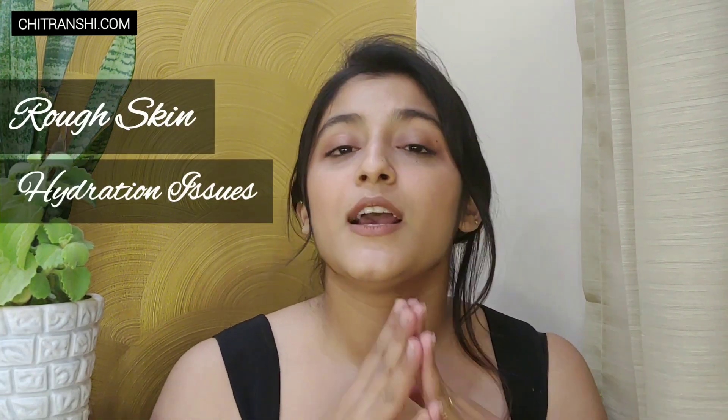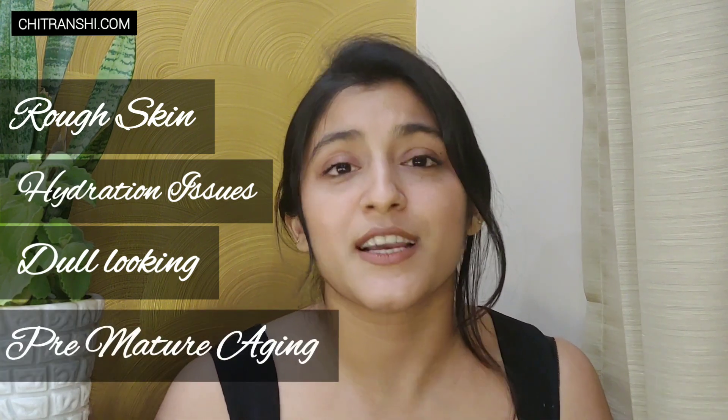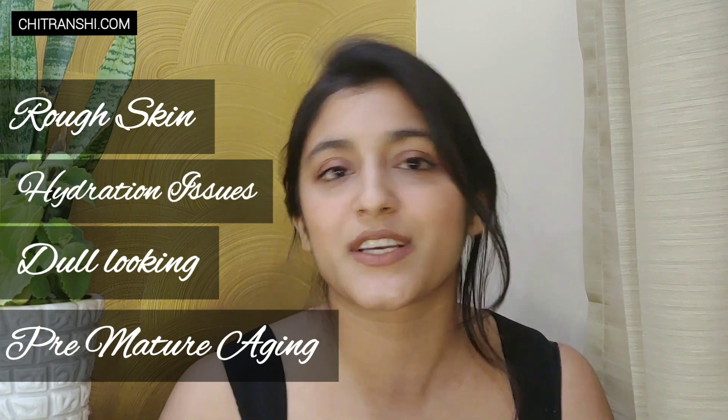With dry skin type comes a lot of concerns related to texture — you have very rough texture on your face, issues with hydration, and since your skin lacks hydration it looks really dull. The biggest con of this skin type is premature aging. Since your skin is dry, your sebaceous glands are not really active and do not produce sebum to keep your skin in a good place, making your skin really prone to aging. We have to look out for ingredients which will compensate all three of these things.